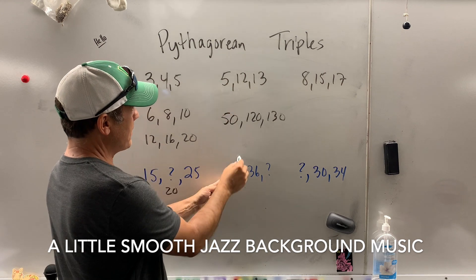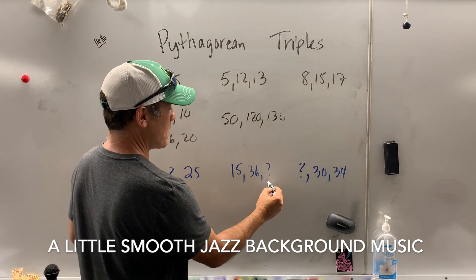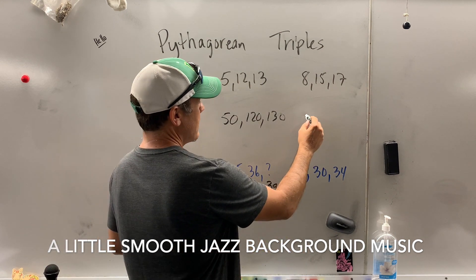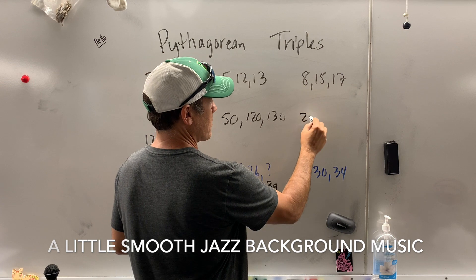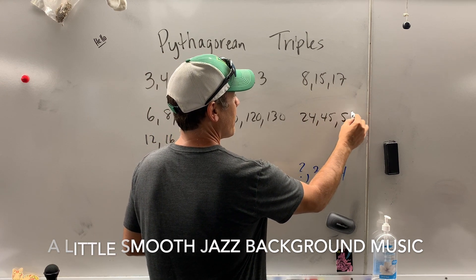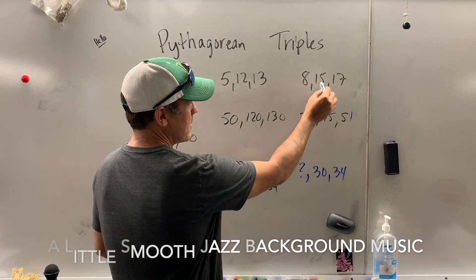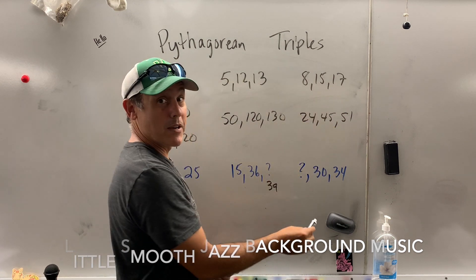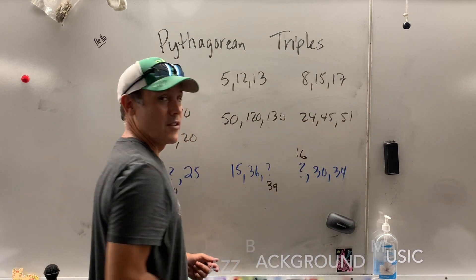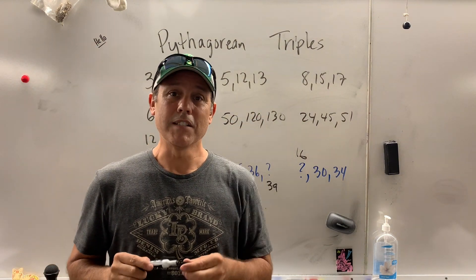Coming down here — 5 times 3, 12 times 3 — so what's the mystery number? I think you've got the hang of it. What if I multiplied by 3? That gives you 24, 45, 51. What's the mystery number here? Well, what did I do to get from 15 to 30? Multiplied by 2. So the mystery number is 16. Right there are the Pythagorean triples that you'll need to know.